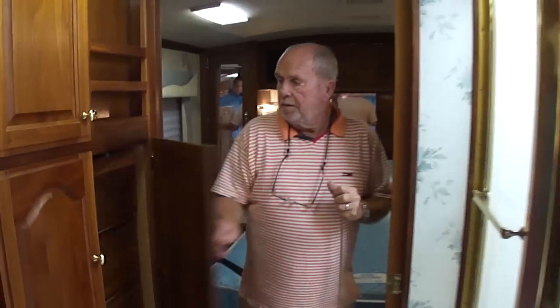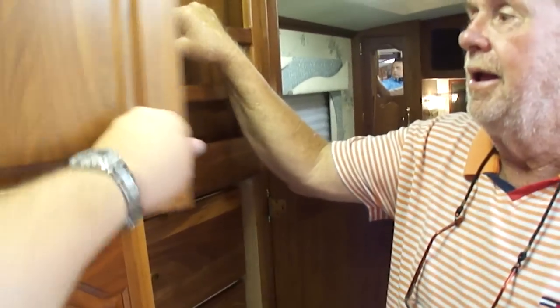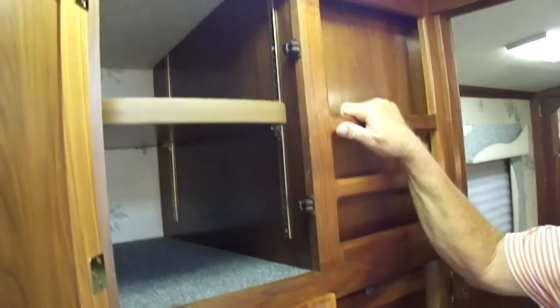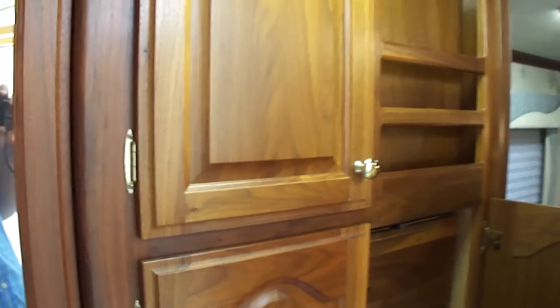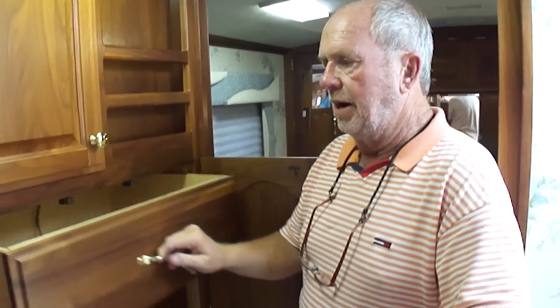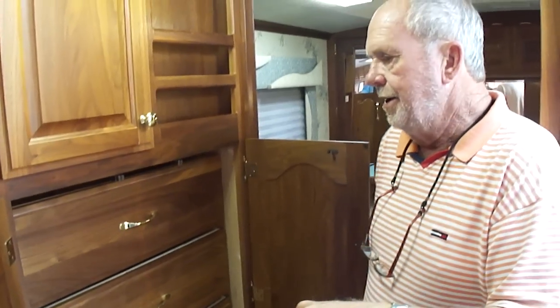Tons of drawers. And this cabinetry, folks — they made this motorhome, they came in here with craftsmen and they built these cabinets. They didn't build them somewhere in Okinawa or the Philippines and bring them over and slam them in a motorhome the way most are done now. This is real American craftsmanship.